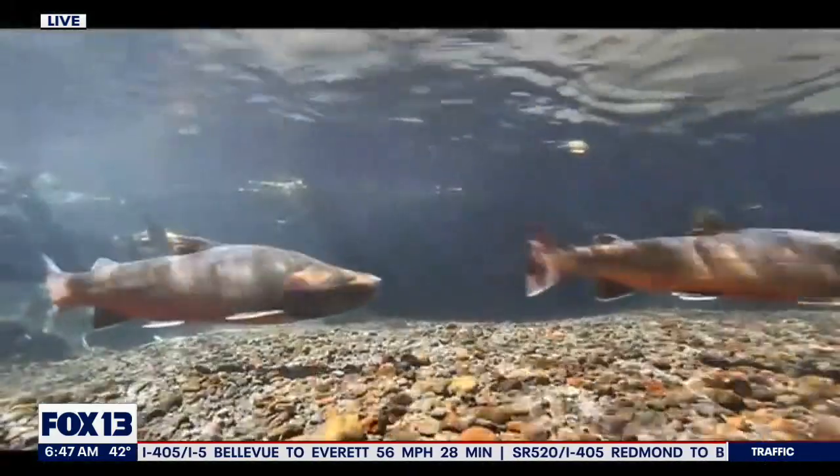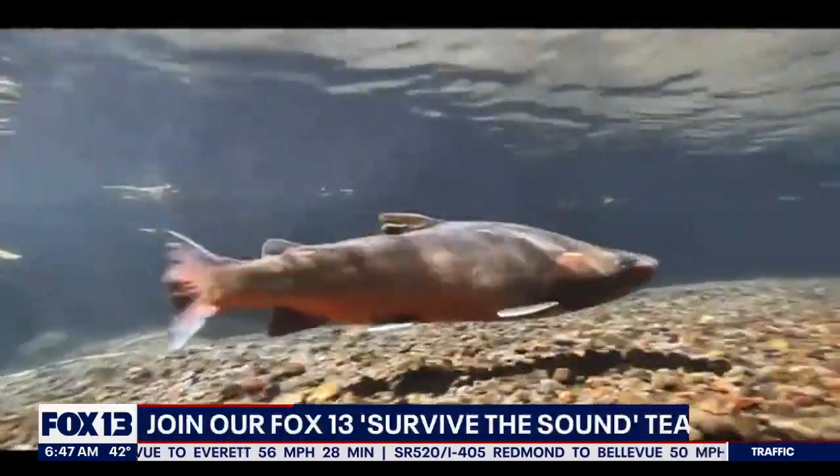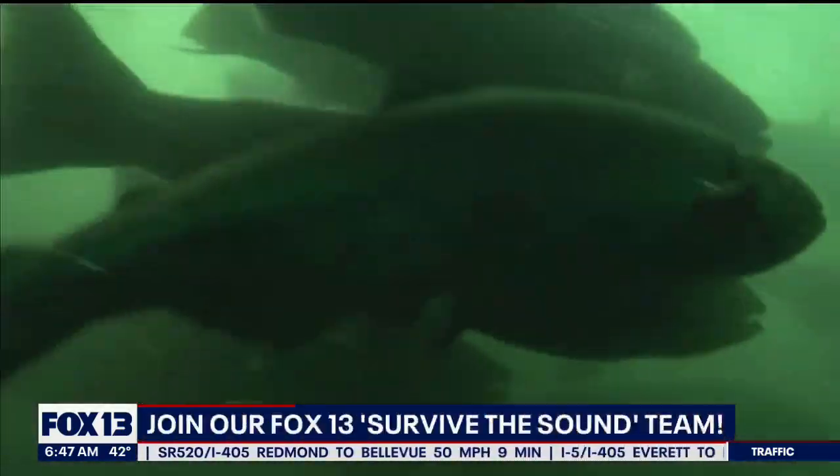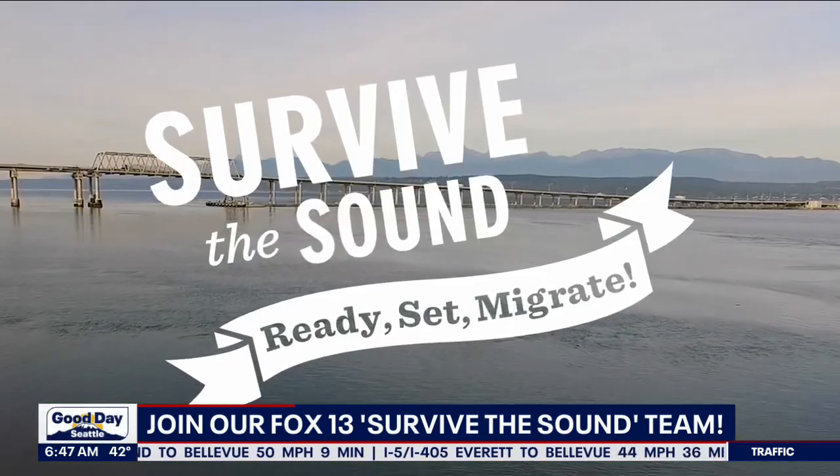You can sign up for Survive the Sound — you have just a few days left. Here's how it works: you join a team, you pick a fish, and then you track it all week during the migration through the Puget Sound, and then you get to see if your fish survive.